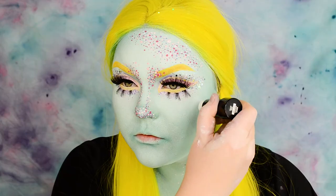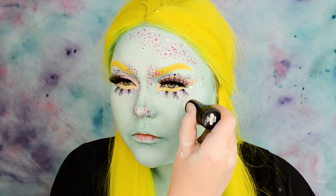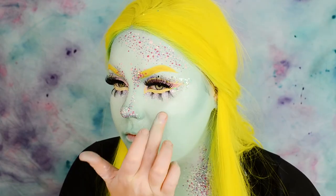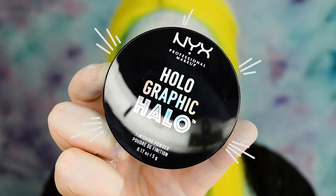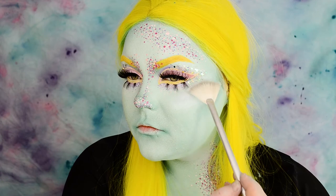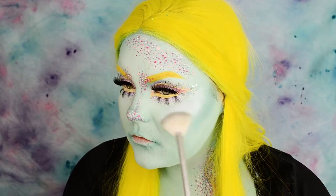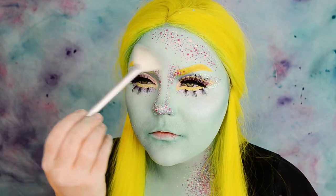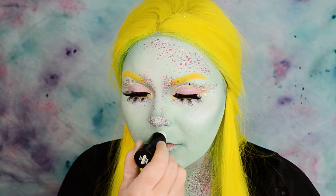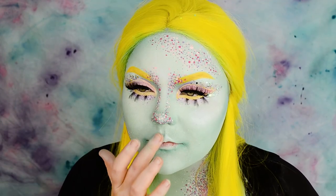Taking a Holographic Halo Shimmer Stick in shade Arctic Rush on my cheekbones and blending it into the skin using my fingers. To give the skin even more shimmer I'm taking my absolute favorite new product, the Holographic Halo Powder in Mermazing — powdering also the bridge of the nose, and taking both the stick and the powder on top of my upper lip.